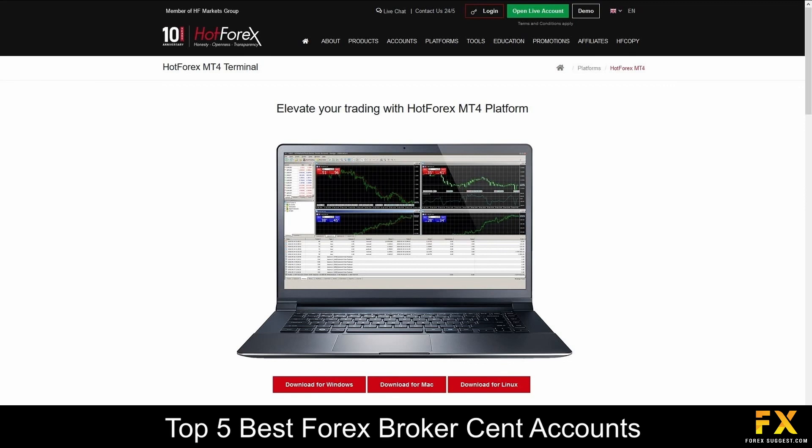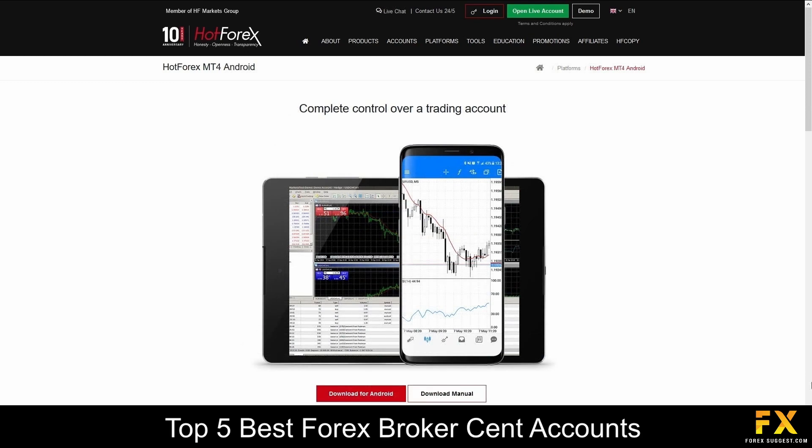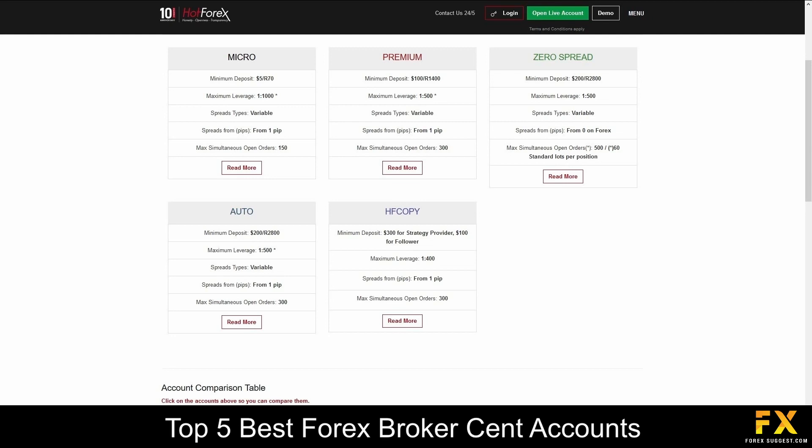Featured platforms for accounts are available on MetaTrader 4 and MetaTrader 5, which are available on Windows, iOS and Android operating systems. Their accounts feature Micro, Premium, Zero Spread, Auto, HF Copy and Swap Free accounts, with lower minimum deposits, lower spreads, a large number of simultaneous open orders, 24 hours, 6 days a week customer support and more.